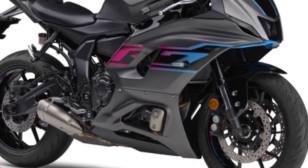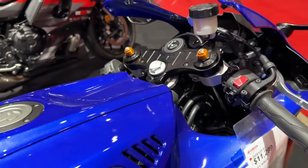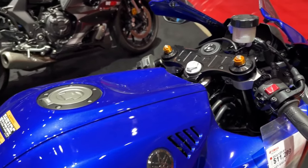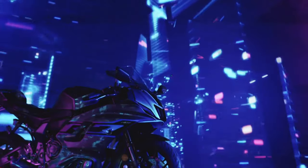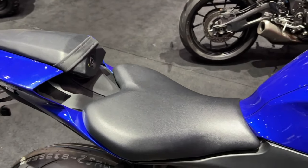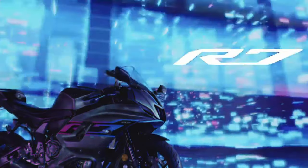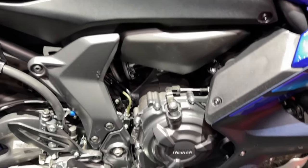The frontal area of the R7 is the smallest of the R-series models, ensuring the highest levels of aerodynamic efficiency. Clip-on handlebars, rear sets, and a bump stop seat give you an adaptable and sporty riding position. This outstanding next-generation supersport makes our world a reality for thrill-seeking riders.